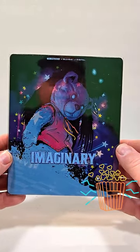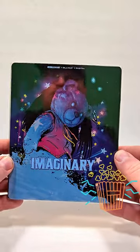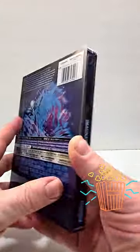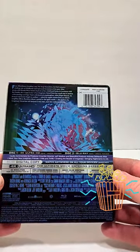Hello movie lovers! Bob for Bob's Movie Review here, and today I'm bringing you my unboxing of Imaginary. This one does include 4K Ultra HD, Blu-ray, and digital. It is from Lionsgate and it is rated PG-13.